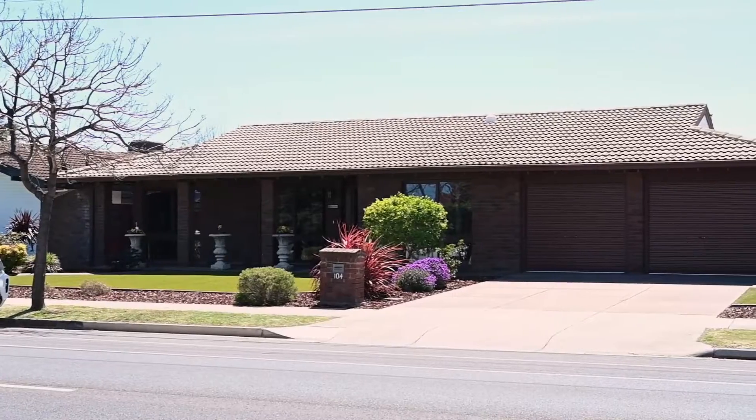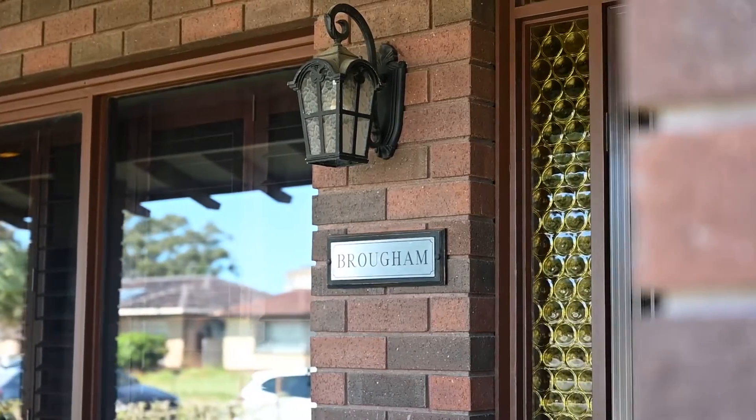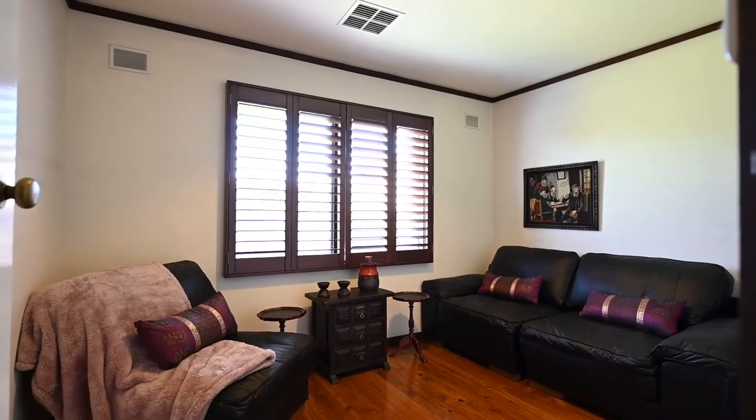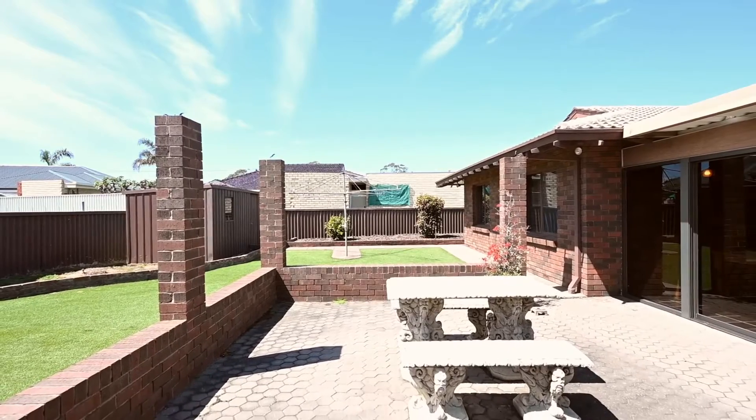Hi, I'm Jodie Watson and welcome to 104 Valletta Road, Fulham Gardens. A much loved family home, this property comprises of three bedrooms, master with an ensuite, multiple living areas and set upon approximately 700 square metre allotment.